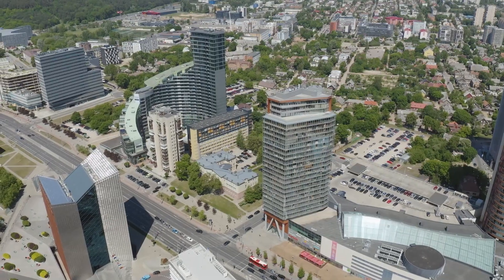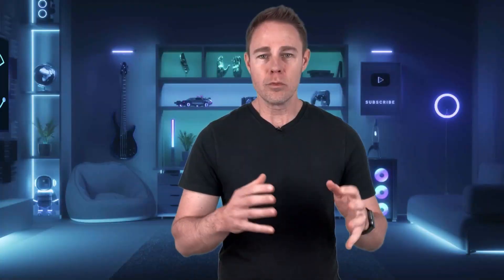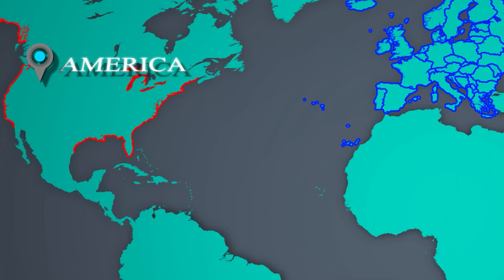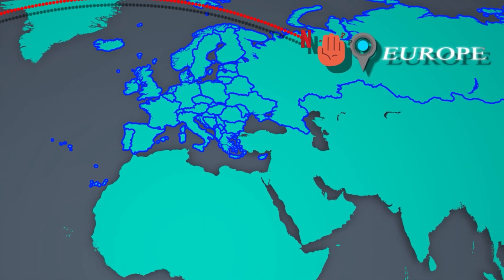This is because major media companies have agreements with streaming services in different regions regarding how they use television and movies. So let's say Netflix wanted to stream an American TV show in Europe, but Max owned the rights to streaming that content in that area — well, it would violate its media agreements and likely receive a massive fine.